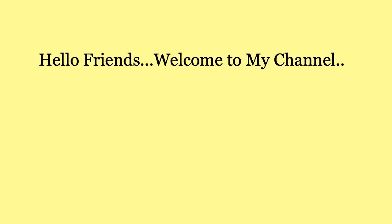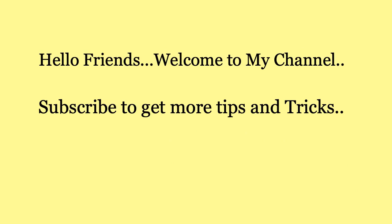Hello friends! Welcome to my channel. Subscribe to get more tips and tricks.